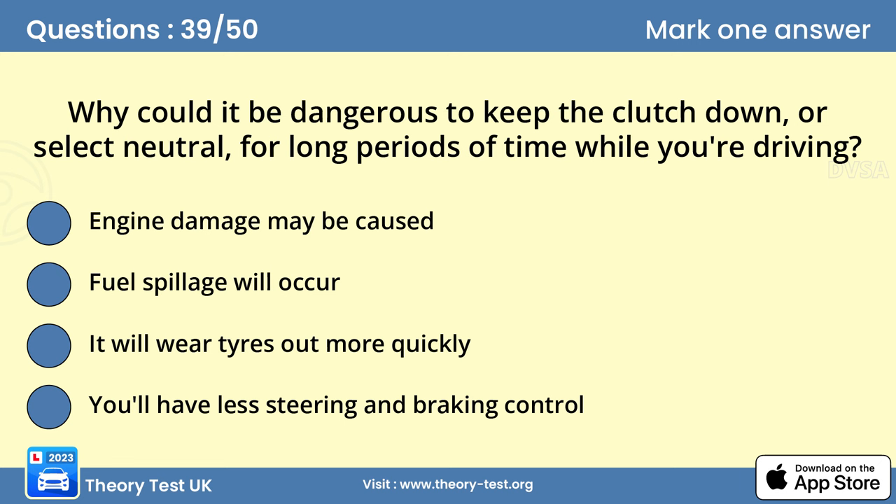Question 39: Why could it be dangerous to keep the clutch down, or select neutral, for long periods of time while you're driving? Answer: You'll have less steering and braking control. Letting your vehicle roll or coast in neutral reduces your control over steering and braking. This can be dangerous on downhill slopes, where your vehicle could pick up speed very quickly.